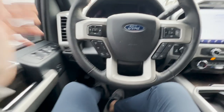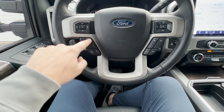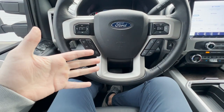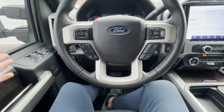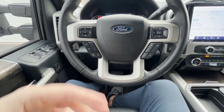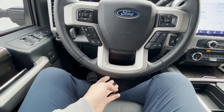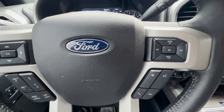Here's the adaptive cruise control. You can pick your following distance — one, two, three, or four car lengths — and it maintains that distance automatically. It's fully stop-and-go: in traffic, if the car ahead stops, the truck holds for 10–20 seconds, and when traffic moves, it goes again without you touching the brake or gas.